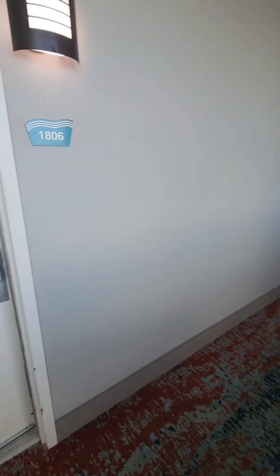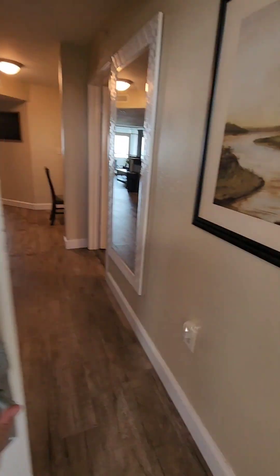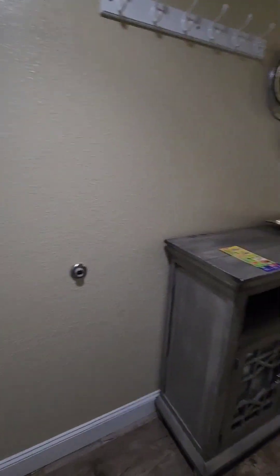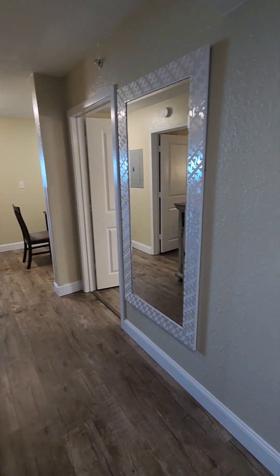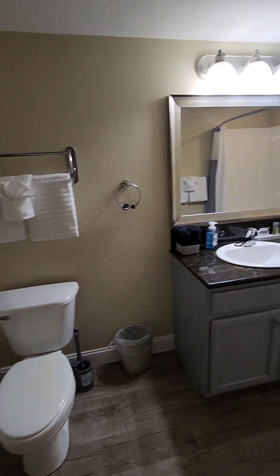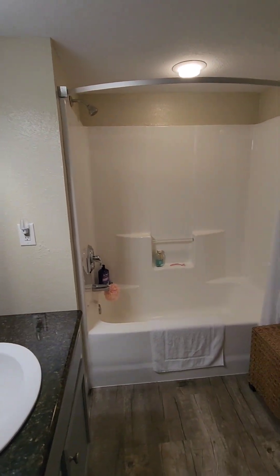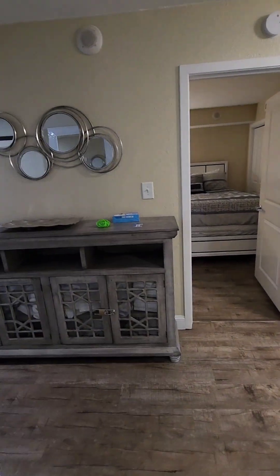Today's video tour is unit 1806 at Bayview Resort — a beautifully renovated two-bedroom condo, direct oceanfront. All new flooring, all new wall art, paint, and trim. Two bedrooms and two full baths. All the cabinets have been refinished. Nice furniture additions — all brand new in here, as well as the appliances.